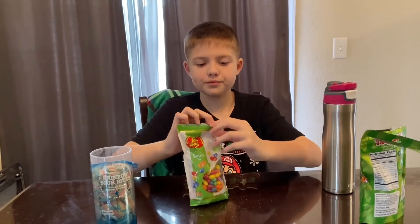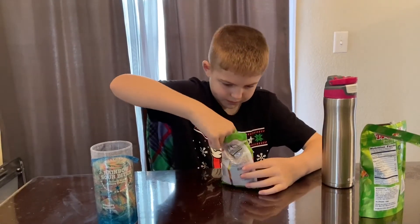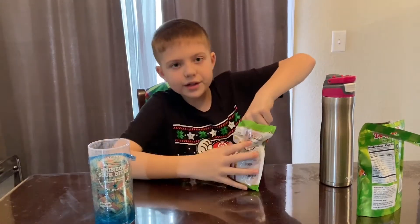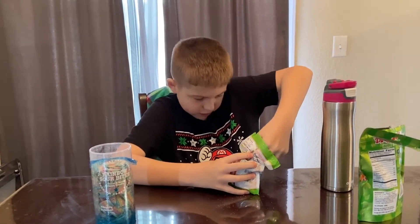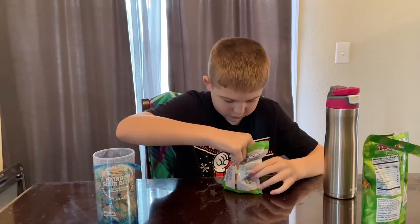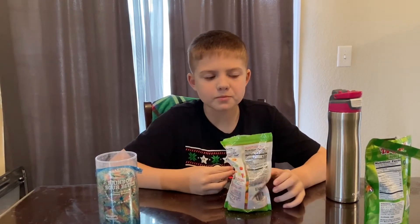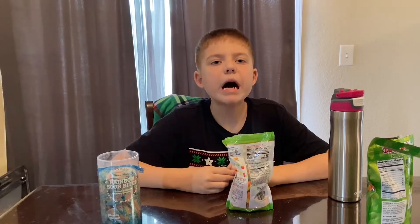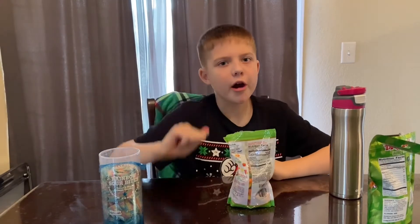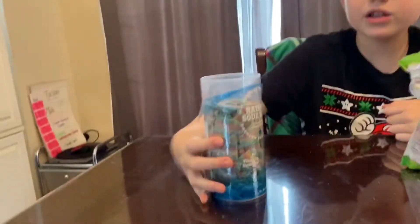The Jelly Belly sours — let's do this! It's sour and then sweet, like a five, a five on the pucker scale. Now what's that? We got the rainbow sour bites.